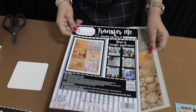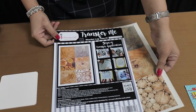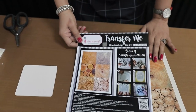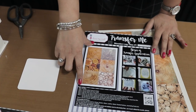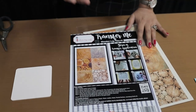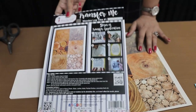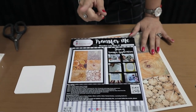When you open a packet of Transfer Me Sheets, you get two products: the actual transfer sheet and a back card. The back card has an image of the product and can be used for punch cutouts, journaling, or scrapbooking. It's so good in weight that you can use it for journal backing and create tags with it.